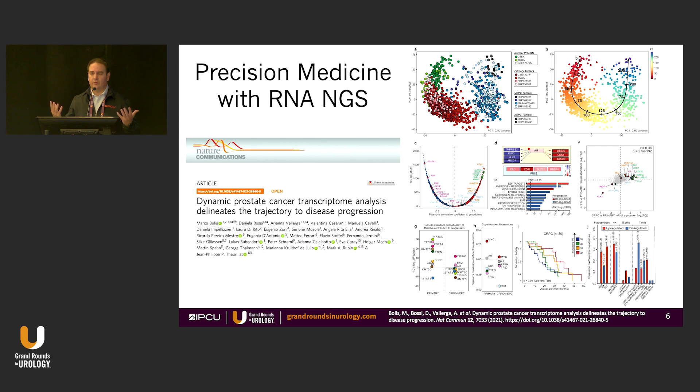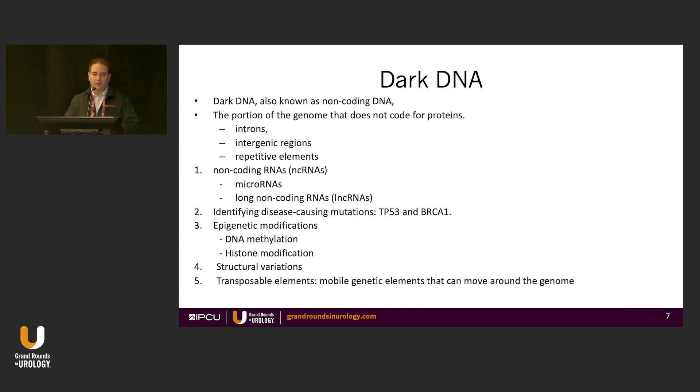Looking at what you can do with RNA NGS — in the upper right-hand corner you can see that blue-to-red scale. This was part of Mark Rubin's recent work. At the bottom you can see the genetics, and you're combining some DNA with RNA to get whole profiles of the tumor based on that biopsy.